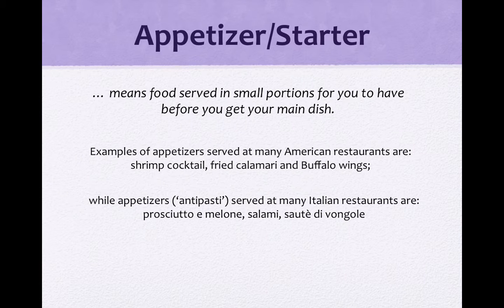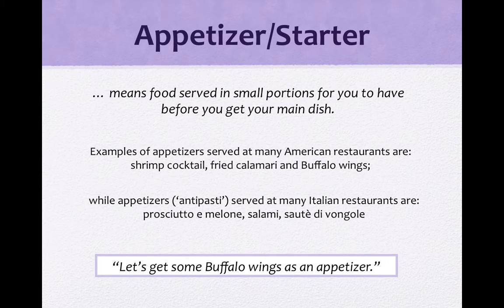但是在意大利，我们的appetizer叫做antipasti — 就是在你的meal前面吃的菜，当然叫做开胃菜。那意大利文的开胃菜叫做antipasti。常常在意大利餐厅里面看到的antipasti有prosciutto e melone，就是哈密瓜还有生火腿，也有salami。在英文里面我们也把这些cured meat，就是腌制的肉品叫做salami。